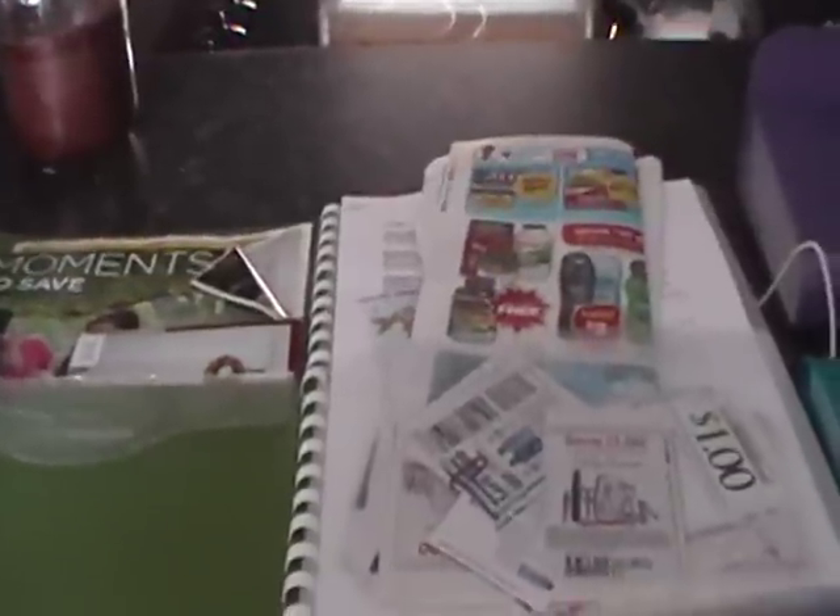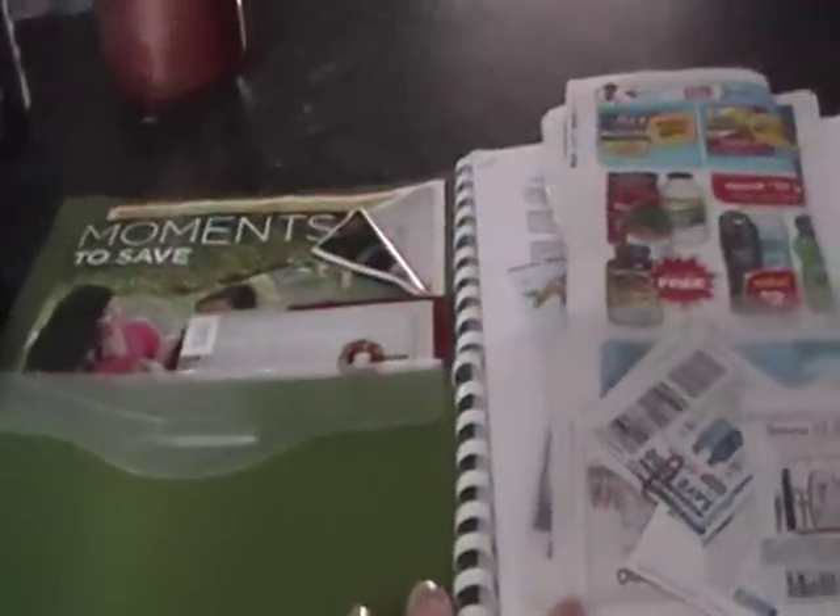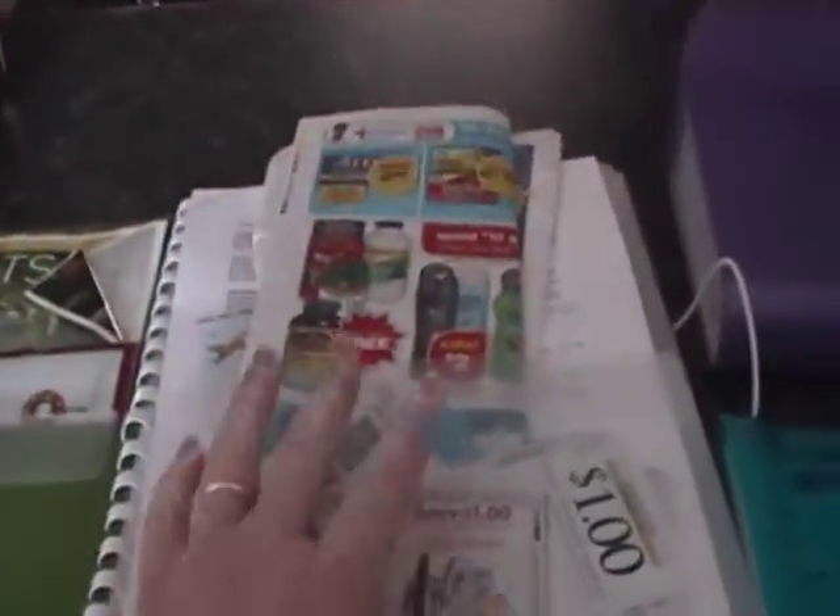How I started out was by getting the Sunday paper and my own coupons, and I would also print off printable coupons off the internet, which is a whole other lesson. Every Sunday I put the flyer for the store in the front of my binder. I got this binder at Walmart for under $4, and I go by store.